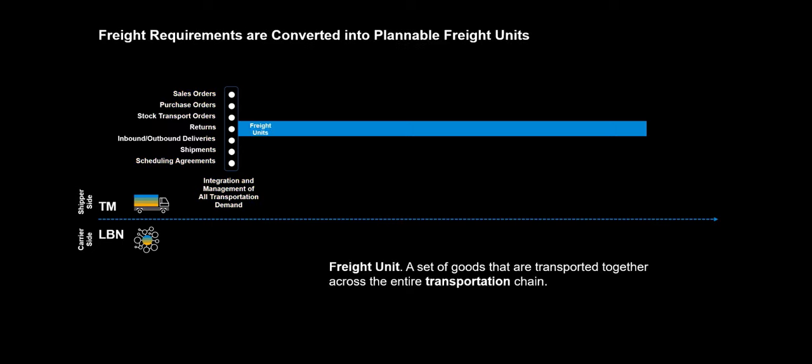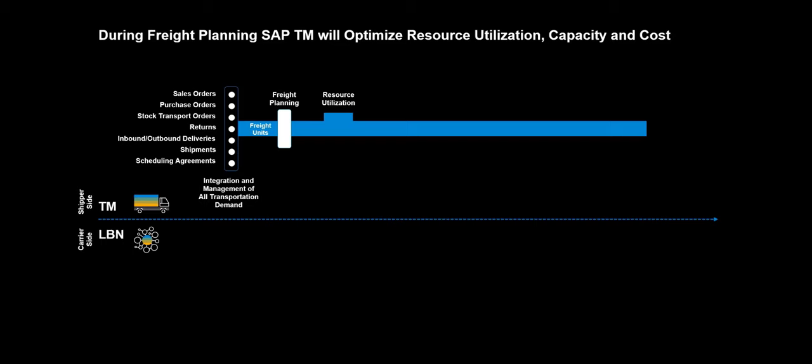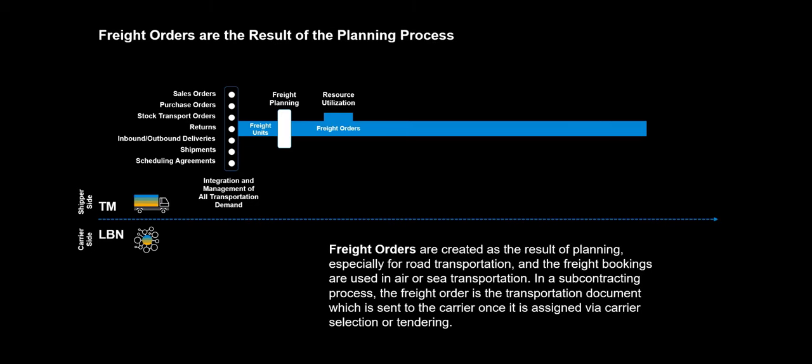Transportation demands, or freight requirements, are first converted into plannable freight units. A freight unit is a unit of goods that are transported together across the entire transportation chain, from loading to unloading location. Unplanned freight units are input in the freight planning process. During freight planning, SAP TM will optimize resource utilization, capacity, and cost. Freight orders are the result of the planning process, created especially for road transportation, while freight bookings are used in air or sea transportation.